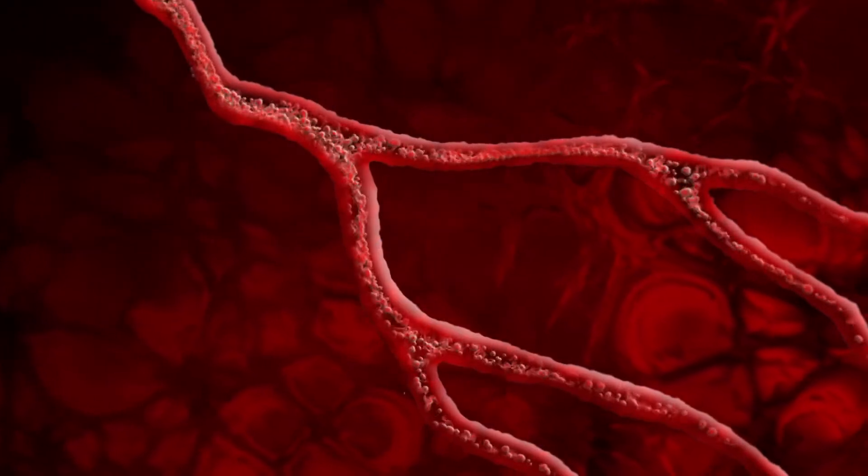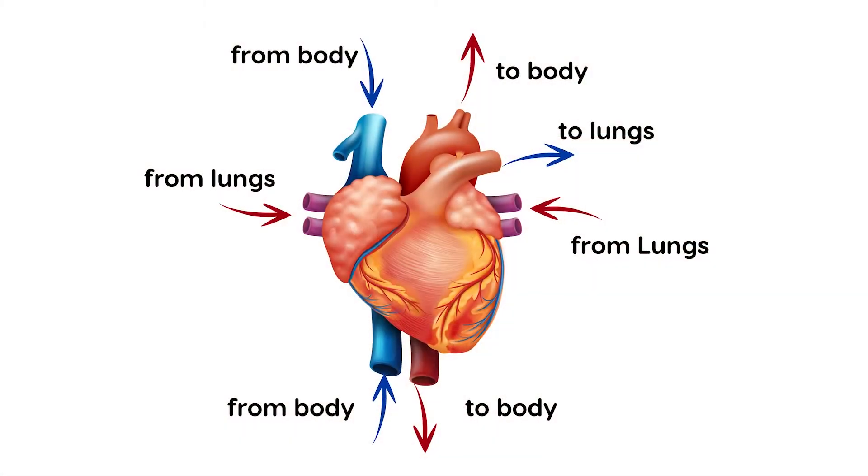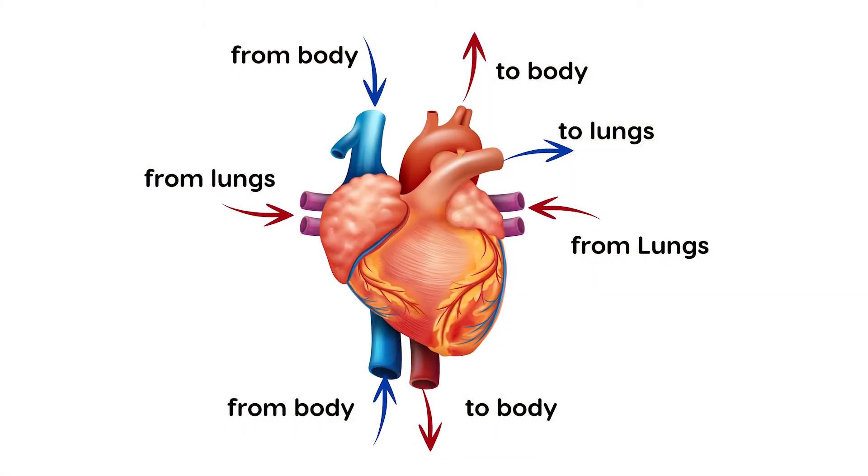There are two types of blood vessels: arteries and veins. Blood travels away from your heart in arteries. It travels back to your heart in veins.